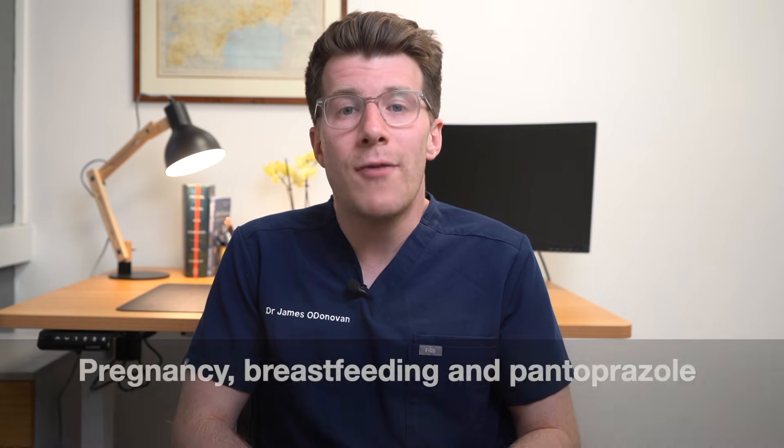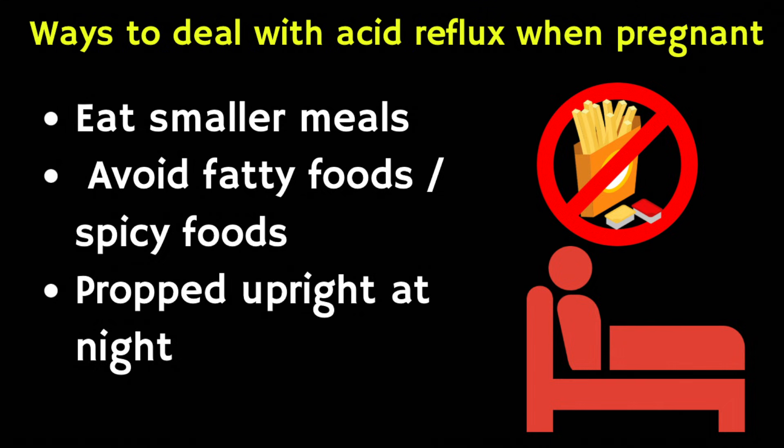Pantoprazole is not usually recommended if you're pregnant because there's little information about its use during pregnancy. Instead, a doctor might prescribe a similar medicine called omeprazole for a short amount of time. If you've been troubled by reflux symptoms in pregnancy, you might want to treat your symptoms without medicine — you can try eating smaller meals more often, avoiding fatty or spicy foods, sitting up straight when you eat, and propping your head and shoulders up at night to help stop stomach acid coming up while you sleep. Generally, if your doctor says your baby is healthy, it's thought to be okay to take pantoprazole for small amounts of time while breastfeeding, but speak to your own doctor first.